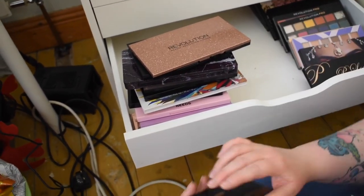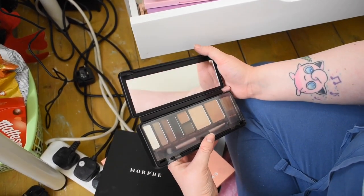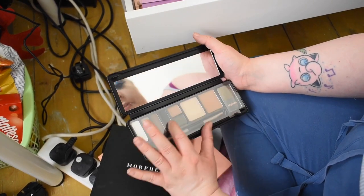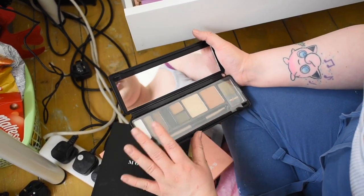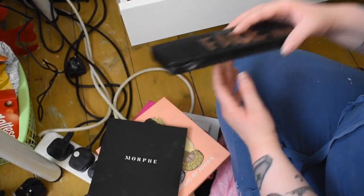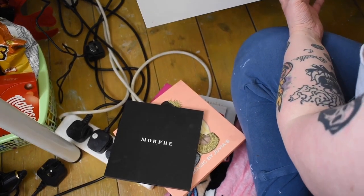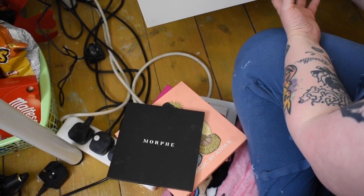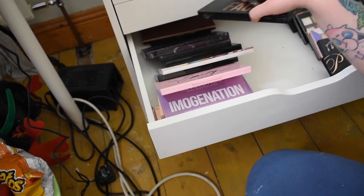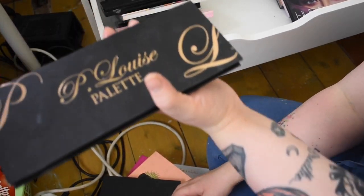This palette was a gift — a Profusion face palette. I like it but haven't used it yet. There are different shadows and again I'm not really into the layout, but the highlighter and bronzer I'd definitely use. I must actually use this palette — I just don't like these chunky packaging-type palettes. Oh, the drawer is literally broken at the back — it's been weighed down by the palettes!